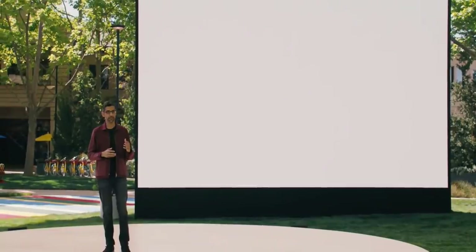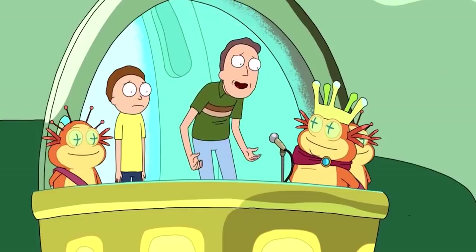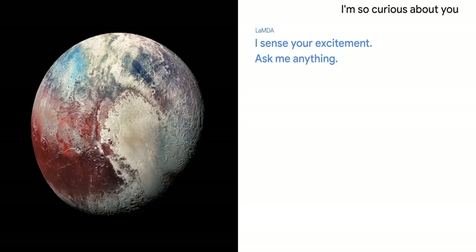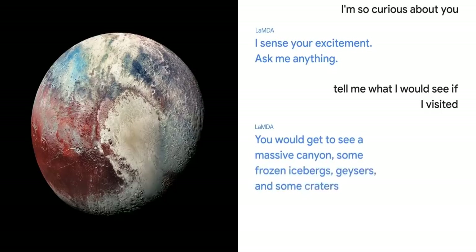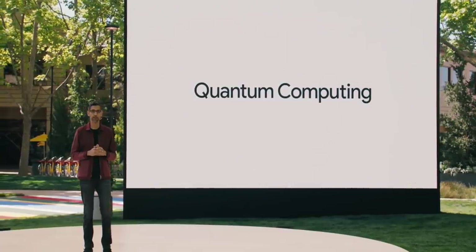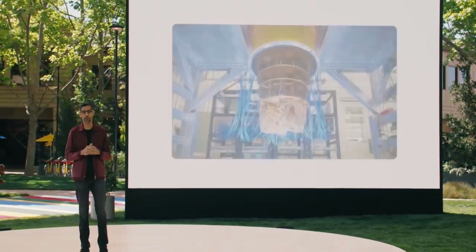Today I'm excited to share our latest breakthrough in natural language understanding: LaMDA. For example, say you wanted to learn about one of my favorite planets, Pluto. You could ask: 'What would I see if I visited?' and get answers like: a massive canyon, some frozen icebergs, geysers, and some craters.